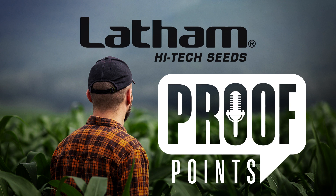That's the most interesting part about agriculture and farming — it's different from year to year and nothing is ever the same. With that, I hope you've enjoyed this episode of Proof Points. Thanks for tuning in and have a great week.